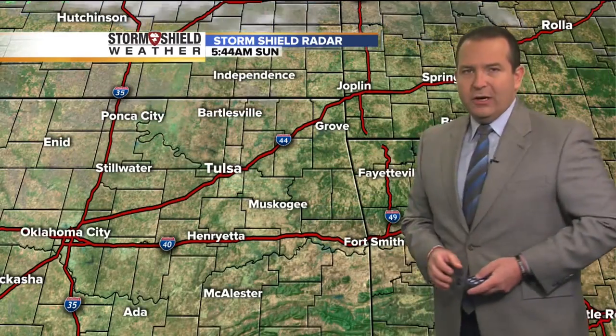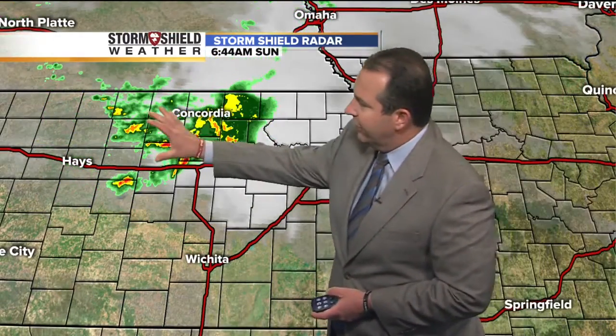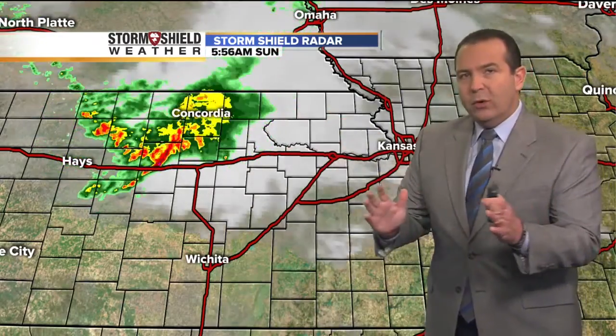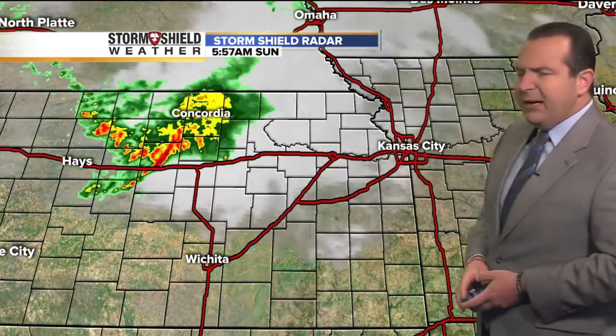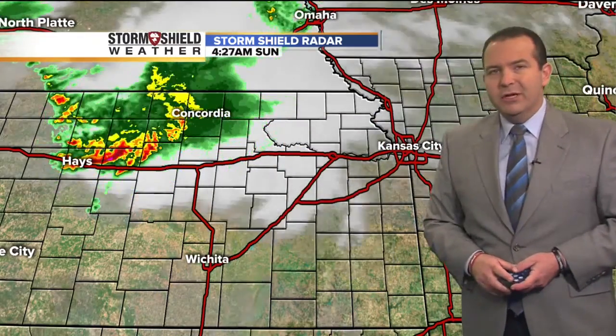Storm Shield radar is nice and quiet — not tracking any rainfall out there. Don't expect any rainfall around for today. Up to the north, though, we're seeing a cluster of showers and thunderstorms moving across northern Kansas. That's going to work its way towards the Kansas City area, but you notice it's already starting to weaken. As it continues moving to the east, we could see some showers make it into Kansas City over the next two or three hours, but that activity is going to stay well to the north of us for today.